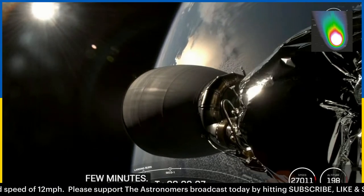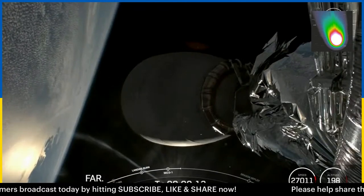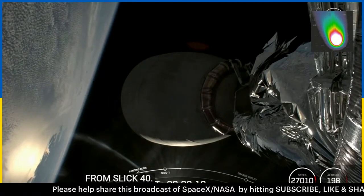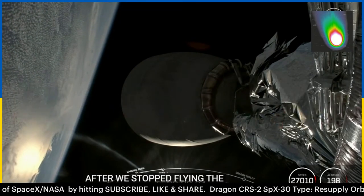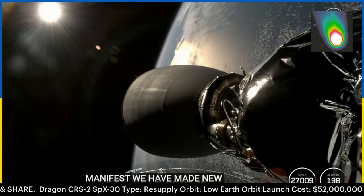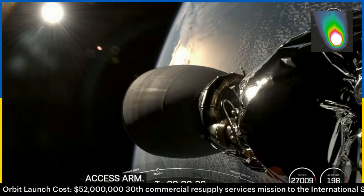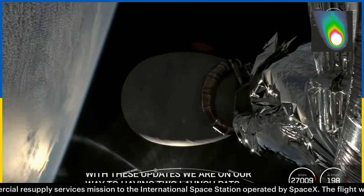It has been a great launch so far. Today's launch was the first for our upgraded Dragon to be flying from SLC-40 after we stopped flying the older version of Dragon back in 2020. To support our growing launch manifest, we've made new upgrades to Space Launch Complex 40, including a brand new tower and access arm, which enables more efficient late load operations as well as human spaceflight missions. With these updates, we are on our way to having two launch pads capable of supporting flying humans to space.